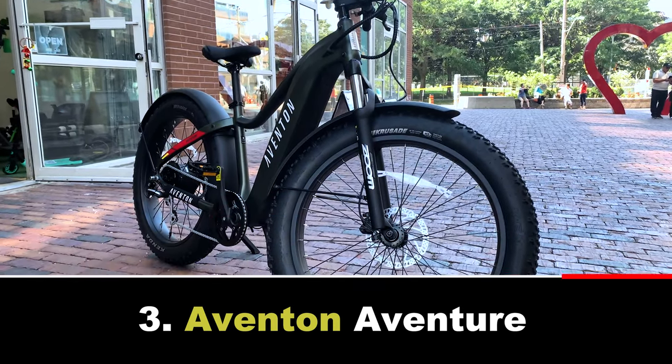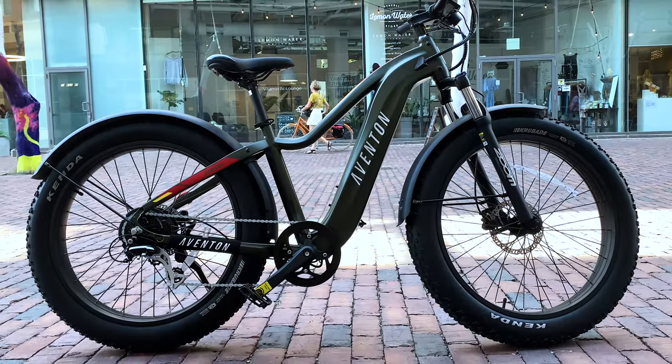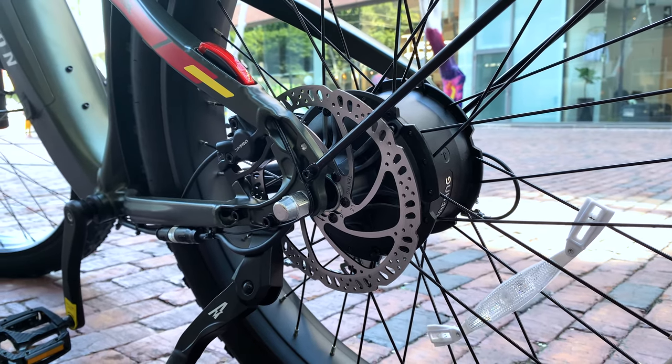Coming in at number three we have the Aventon Adventure Step Over, sporting front suspension, fat tires and the same trusted comfort you'd expect with their brand. It also features a 750 watt sustained motor.